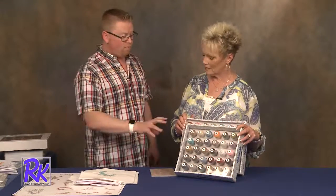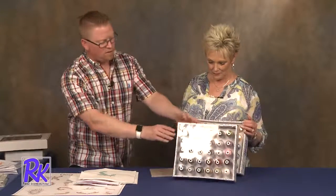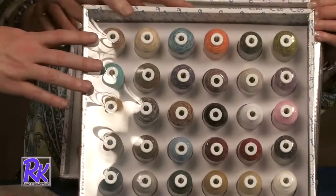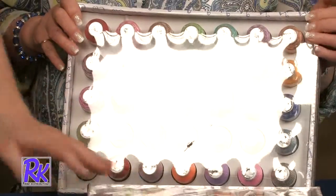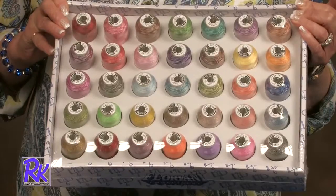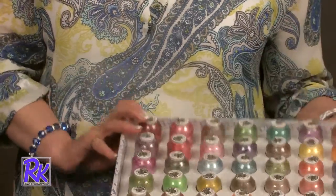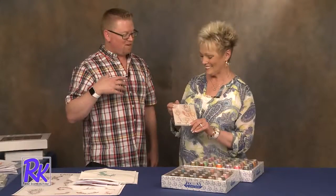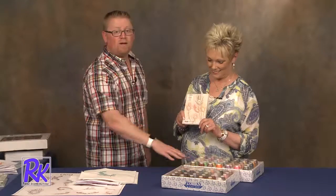Many of you have probably already purchased one of these collections — this is our variegated cotton and regular cotton threads, 100% cotton made here in the U.S. We also have the collection of variegated and mixed threads. So for those of you who've been looking for something to do with your variegated threads, we have a great collection for you. And if you've held off trying these threads, now you have every reason to use them.